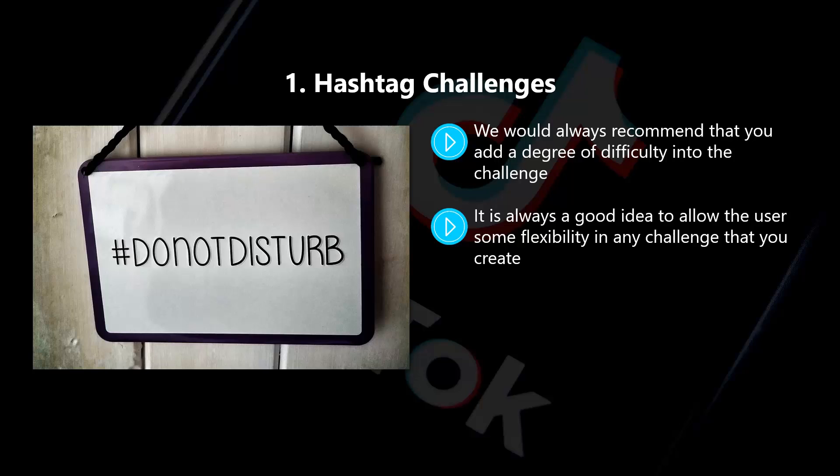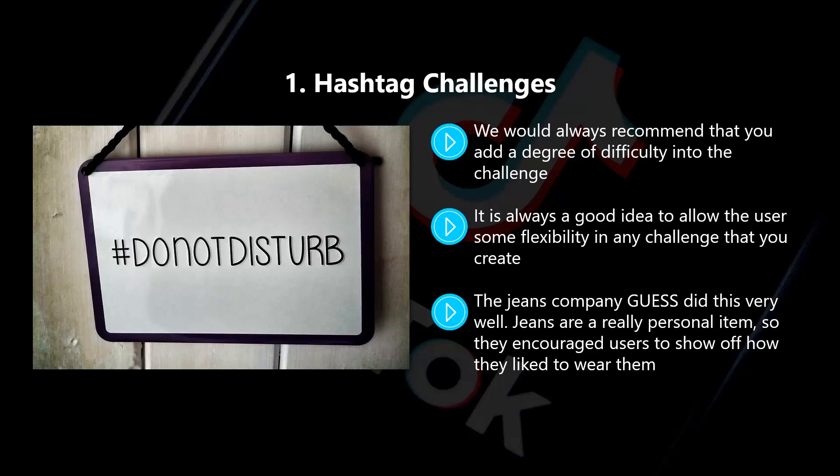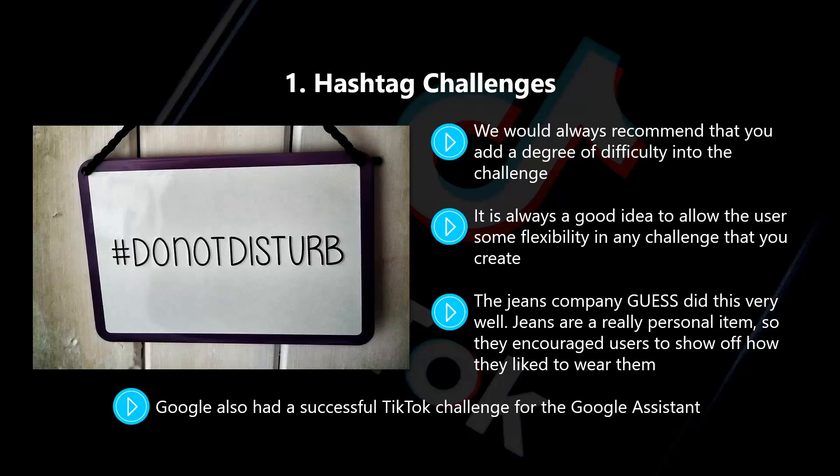It is always a good idea to allow the user some flexibility in any challenge that you create. Provide the TikTok users with the guidelines, but don't tell them exactly what they have to do. You will get better results if you allow users a chance to put their own spin on things. The jeans company Guess did this very well — jeans are a really personal item, so they encouraged users to show off how they like to wear them, giving users the freedom to use filters and other special effects. Google also had a successful TikTok challenge for the Google Assistant. Since there is almost an infinite number of things a person can ask the Google Assistant, Google invited users to ask any question they wanted, which made the challenge creative and very popular.